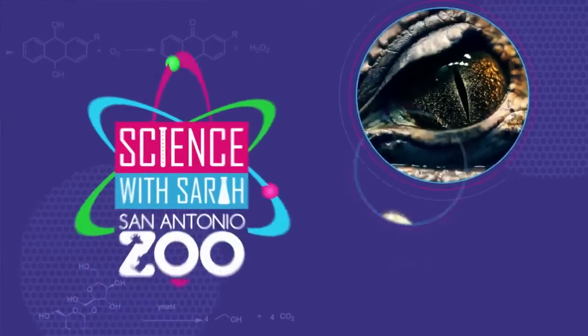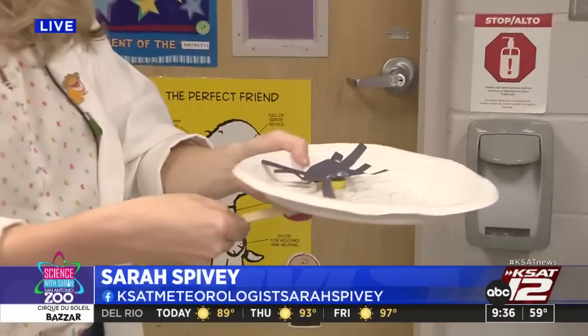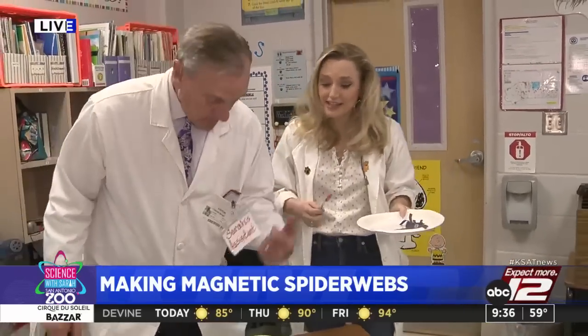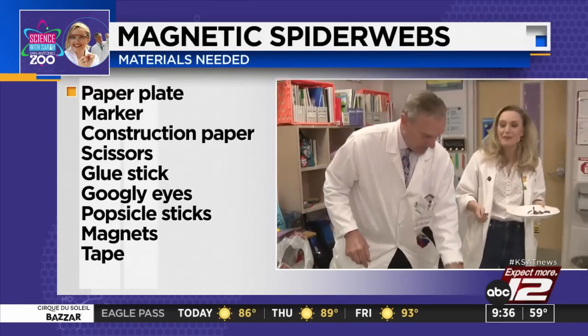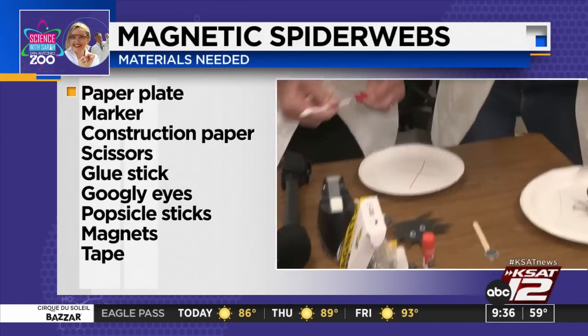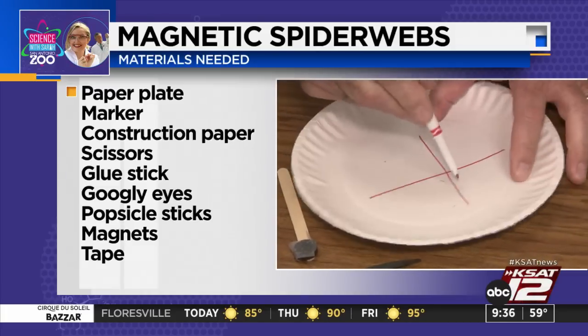We are back. Science with Sarah is taking on a bit of a Halloween twist. Sarah Spivey and David Sears are out at Baskin Elementary this morning with a group of second graders making magnetic spiderwebs. We are making magnetic spiderwebs with these awesome second graders. Here's what you need: David's already gotten a head start — he made his spiky spider out of cardboard paper. You need googly eyes, and now on a piece of paper — preferably non-coated ones because you can draw on them with markers — you're going to make a spiderweb.